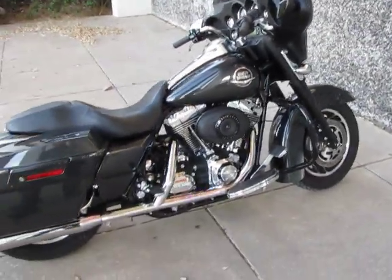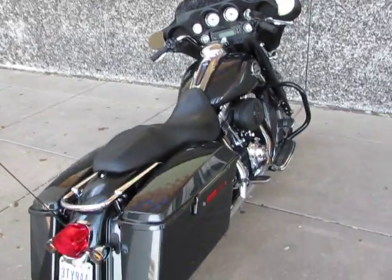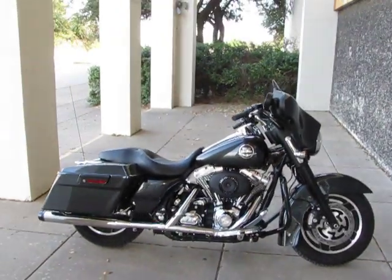We'd love to ship this bike to you — we're American Motorcycle, Arlington, Texas. We hope to see you in our showroom soon, or visit us on our website at sellharleys.com. Thanks for looking, thanks for your time.